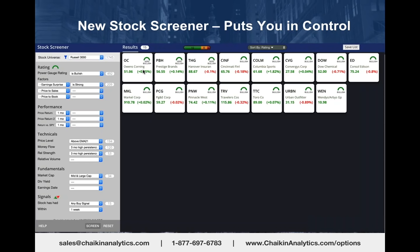In the upper left-hand corner, you see the symbol OC for Owens Corning. Building supplies—home builders have been very strong.